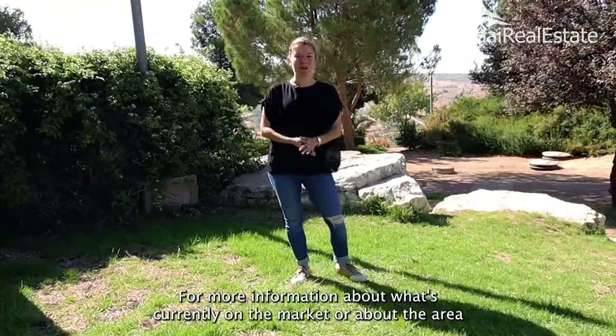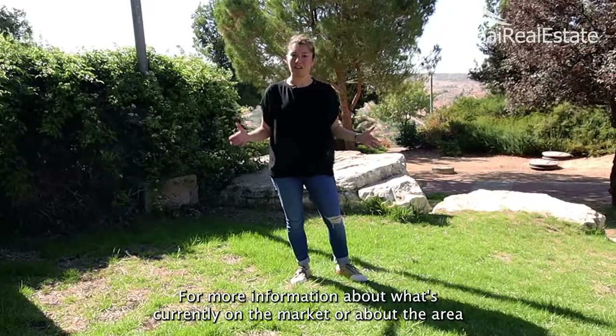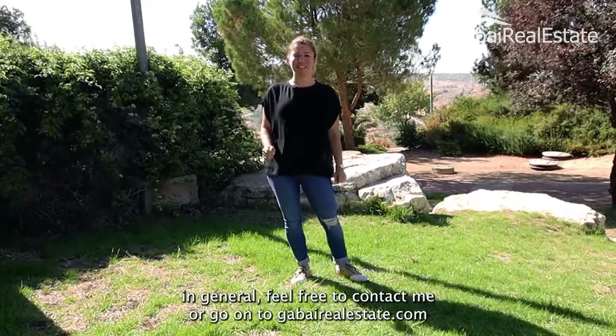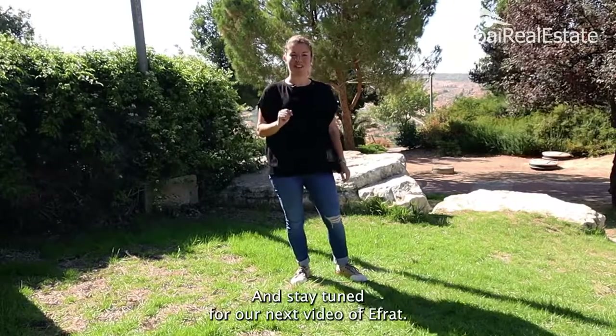For more information about what's currently on the market or about the area in general, feel free to contact me or go on to GoodbyeRealEstate.com and stay tuned for our next video of Ifrat.